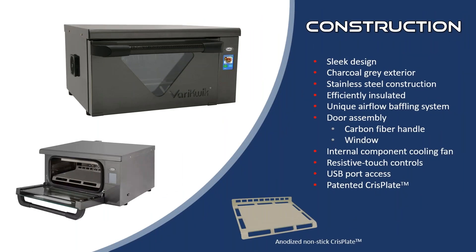Let's take a look at some of the construction features. One of the things you'll notice about the VeryQuick is its smaller footprint and curves. This is designed for both front of the house and back of the house applications. It has a full stainless steel construction both inside and out. The material we use in the stainless steel is virtually smudge-proof with a gloss finish. And we chose a nice charcoal finish that really sets VK apart. The window is available on all VeryQuick models and allows you to see inside the cavity.